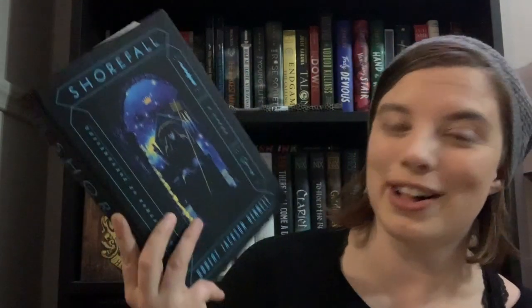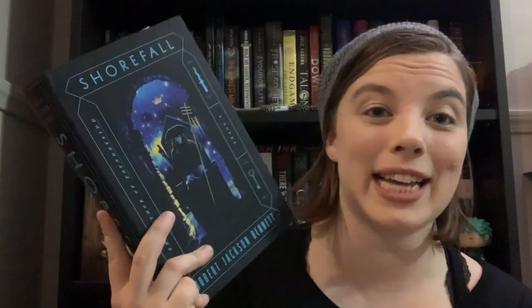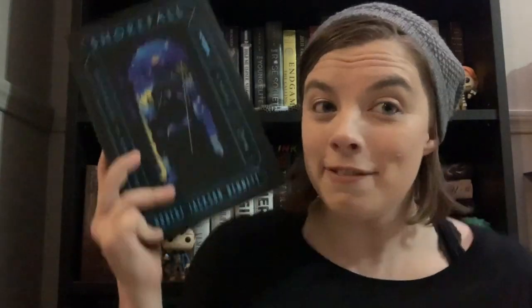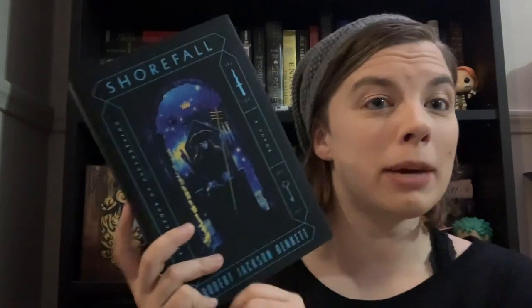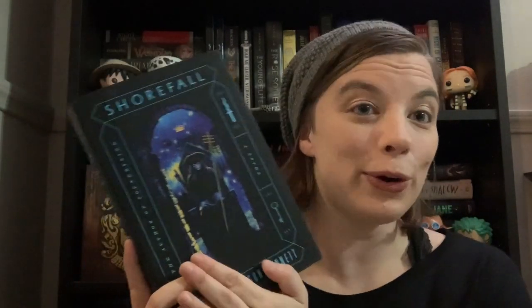I'd like to read it as well as listen to it so I can pick up on anything I might have missed. The next book is the one pre-order that came in this month — Shorefall by Robert Jackson Bennett. I read the first book, Foundryside, when it first came out, and now this one is finally out. I say 'finally' because this is I think its fourth release date — it was supposed to come out last year, then the summer, then winter, then January, then February, and now this month.